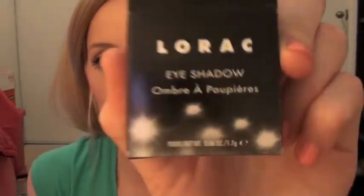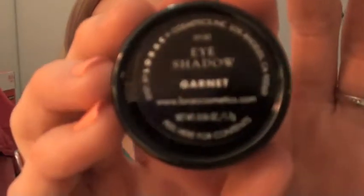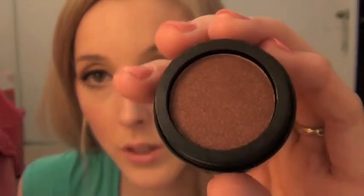For some reason that one wasn't packaged in a box — it just had paper around it — but pretty much all my other ones came in a box. I also got the color Garnet, I think that's how you say it. It's just a really pretty brown with kind of a gold sheen to it, it's really really pretty. Maybe I should do swatches for you guys.